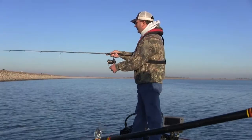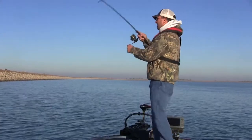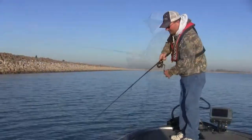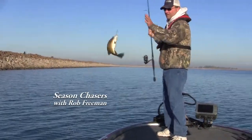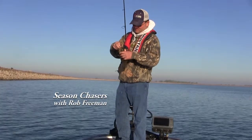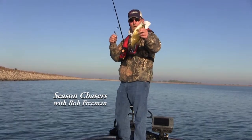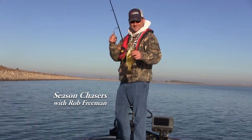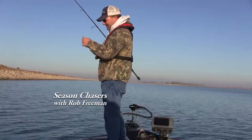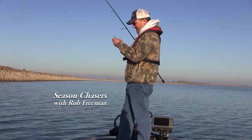There we go. A little fat smallmouth. That's something you don't see every day. I hope you're going to see a lot of them today. But that's on the smaller side. Those are a lot of fun to catch. Glad to see them in here like that.